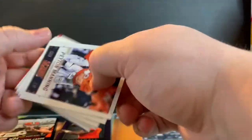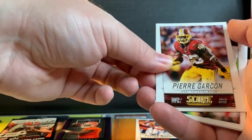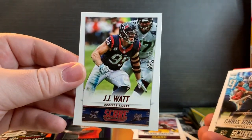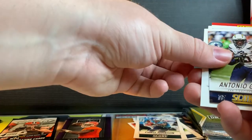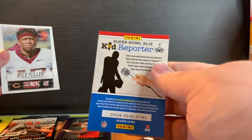Let's see what we should open up here. We got a Peyton Manning, Denver Broncos uniform. Pierre Garçon. JJ Watt. Chris Johnson — he was fun to watch. Antonio Gates. Kyle Fuller. And a kid reporter card. Okay, let's put that over there.